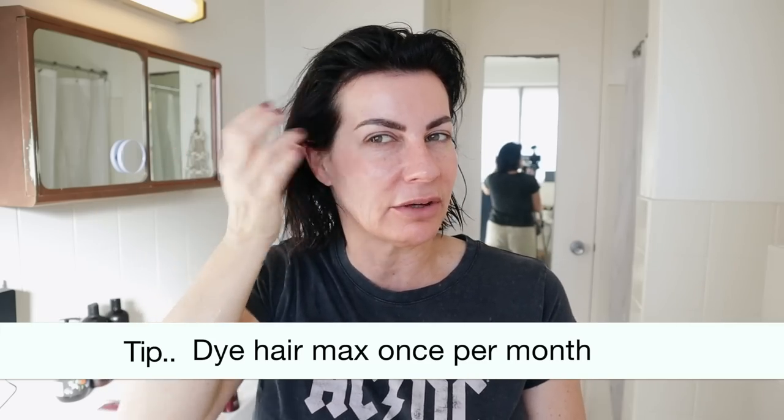Some women look fantastic with gray hair — if you rock your gray, go girl! I'm not there yet, probably one day but not yet. I'm happy to tint or dye my hair. Let me know in the comments — do you say 'tint' or 'dye'? I've been listening to you!